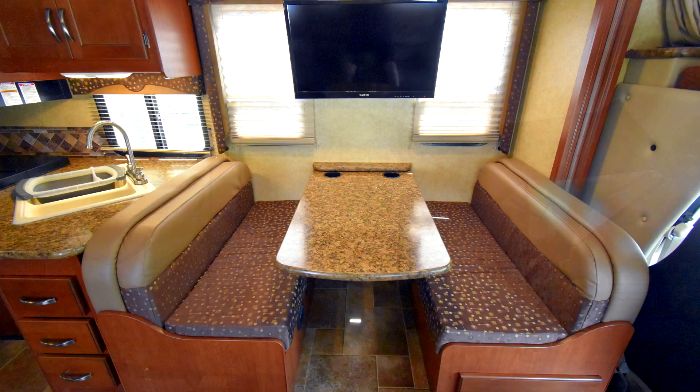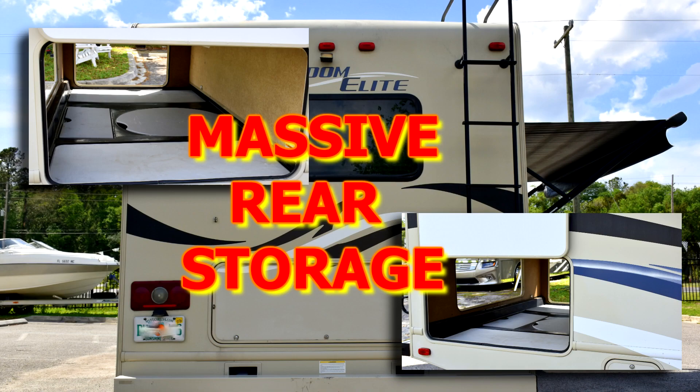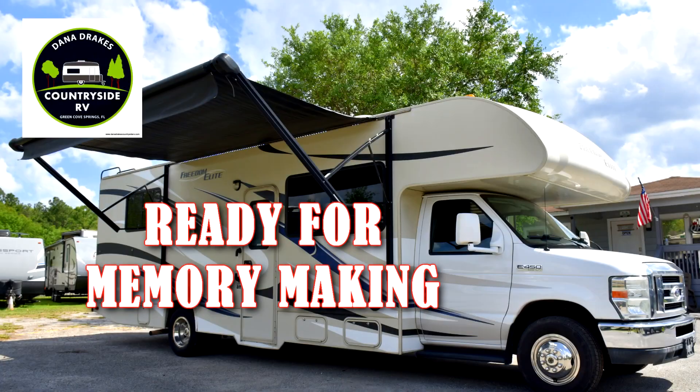It also features a convertible sleeper dinette, 14-foot awning, and one of the biggest storage spaces on a Class C with access from three sides. This is a Class C family coach ready for memory making.